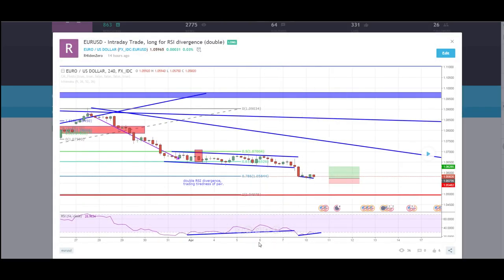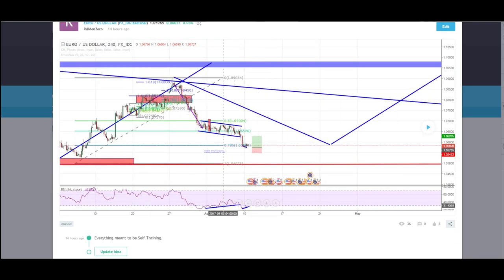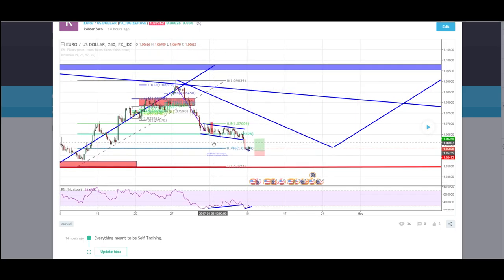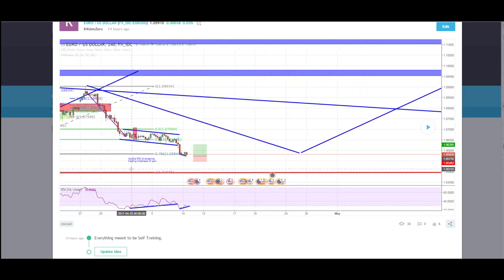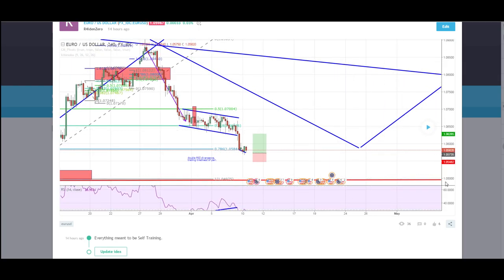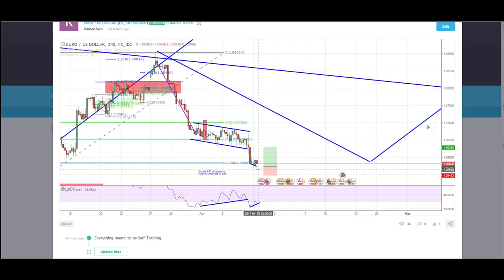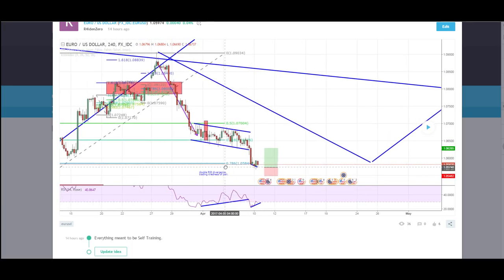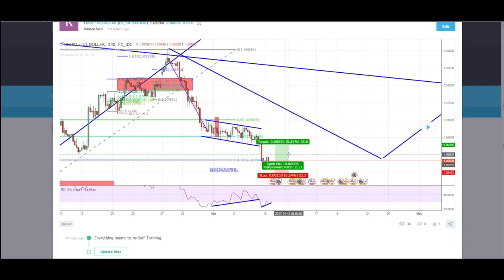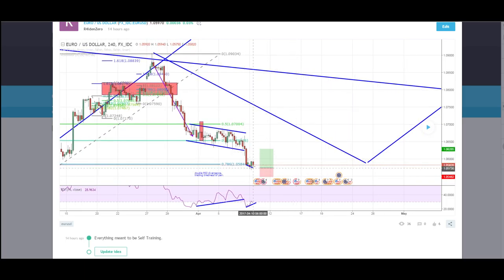EURUSD was the second trade I took. Price is in a retrace right now on the leg retrace, and I looked at the RSI and I saw a double divergence. As you can see, that's the consolidation channel right here, which is a bearish one, and RSI shows a really nice bullish RSI. And here also, as you can see, price went down and RSI shows an upward trend. So I just placed a trade, really tight, with a 25-pip stop loss.